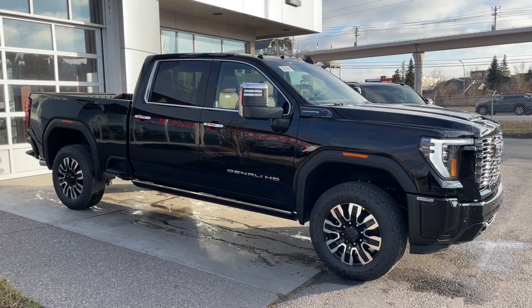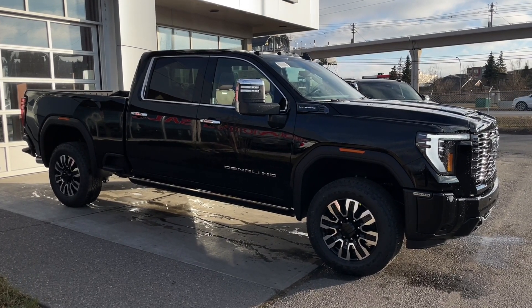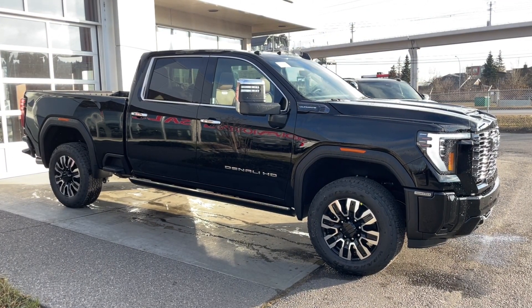Thank you for watching this brief walkthrough on the brand new 2025 GMC Sierra 3500HD Denali Ultimate. If you have any questions or inquiries, please contact our sales department.